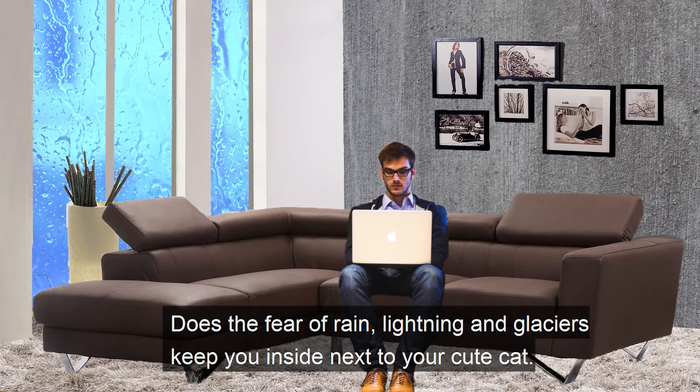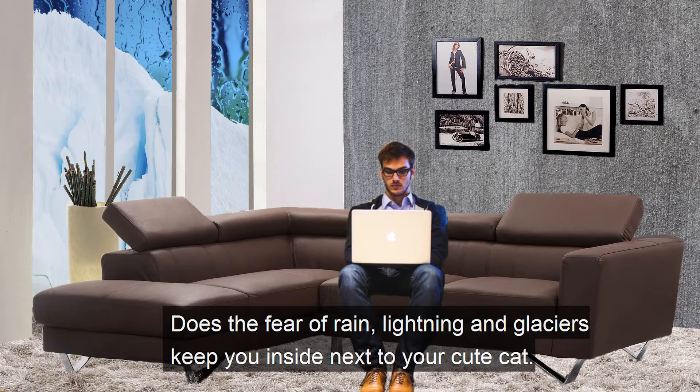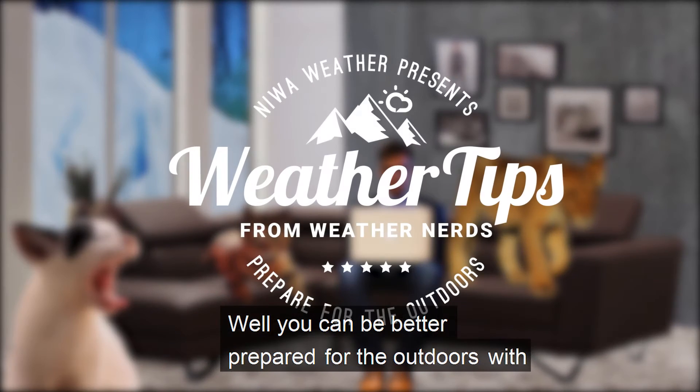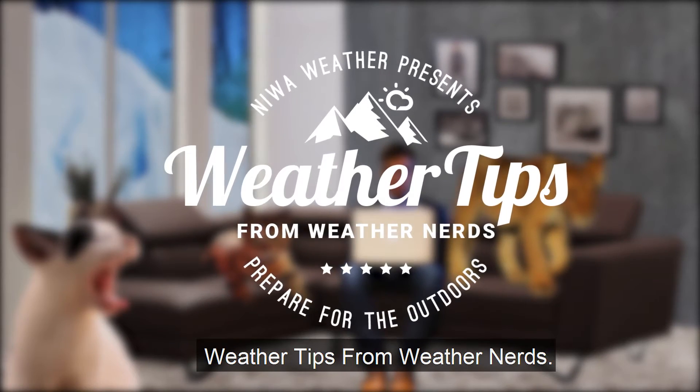Does the fear of rain, lightning, and glaciers keep you inside next to your cute little kitty cat? Well, you can be better prepared for the outdoors with weather tips from Weather Nerds.